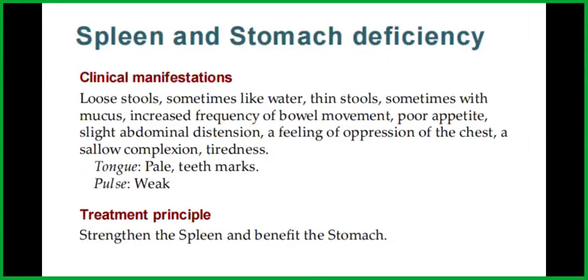The spleen and stomach deficiency clinical manifestations are loose stools, sometimes like water, thin stools, sometimes with mucus, and increased frequency of bowel movement. Poor appetite, slight abdominal distension, a feeling of oppression of the chest, a sallow complexion, and tiredness. The tongue will be pale and will have teeth marks. The pulse will be weak.